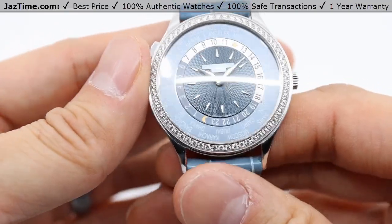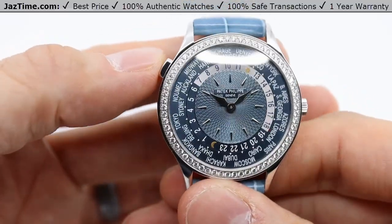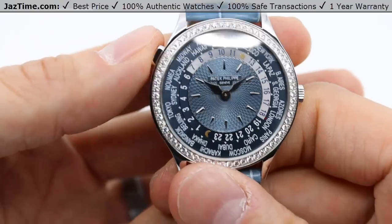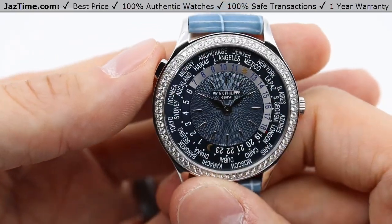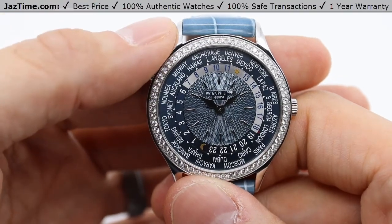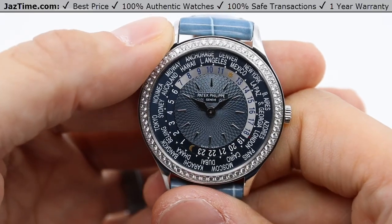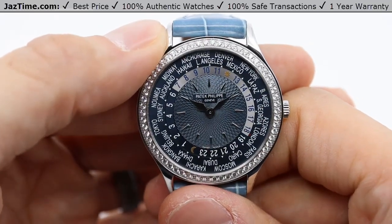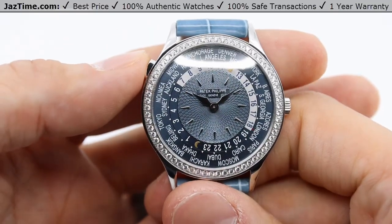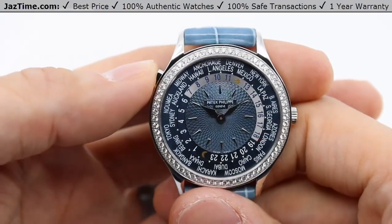Now if you're wondering how to actually operate this World Time, there's a button up here at the 10 o'clock position. If you depress it, it's going to cycle through the 24 time zones. Right now, looking at the 12 o'clock position, we're looking at Los Angeles — Newport Beach is in the same time zone, and we're on Pacific Coast time.